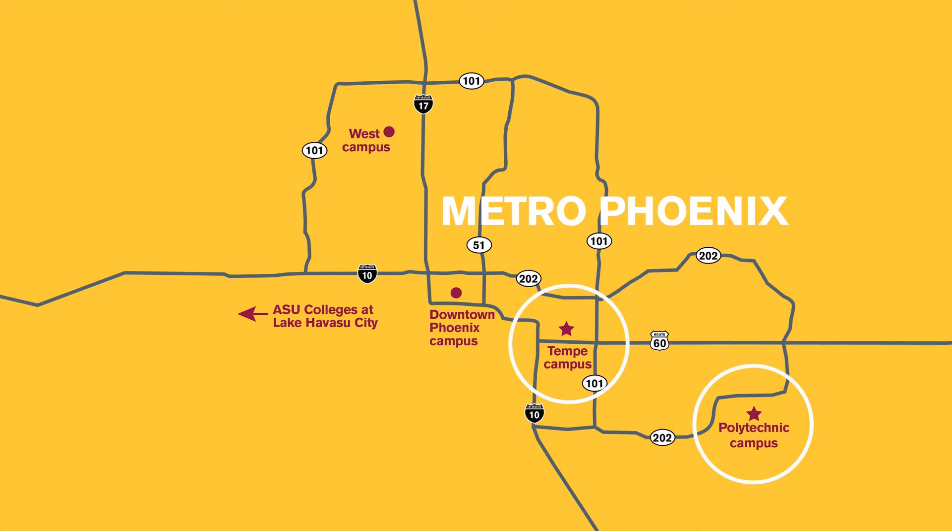ASU has five campuses spanning the Phoenix metro area, and the Fulton Schools of Engineering are located on two of those: the Tempe campus and the Polytechnic campus. This specific program is located at the Polytechnic campus, but all campuses are open to all students. We offer a free inter-campus shuttle so students can explore courses, student organizations, activities, and resources at any campus.